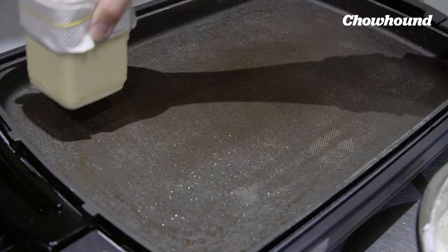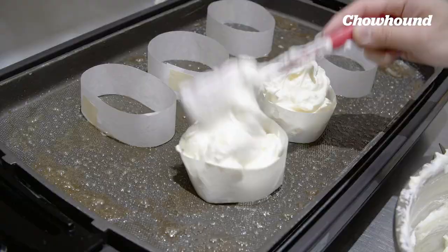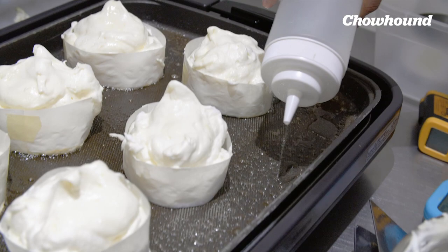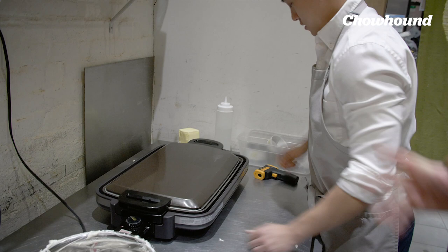Once the batter is done, it has to be used immediately — time is of the essence. We use some parchment paper that we've hand-cut into rings. We add a little bit of water and cover it, so there's a steaming action that happens — like with a souffle. Yes, exactly.